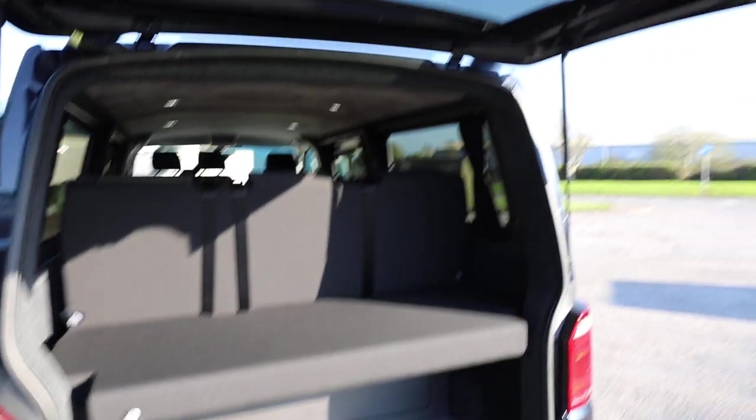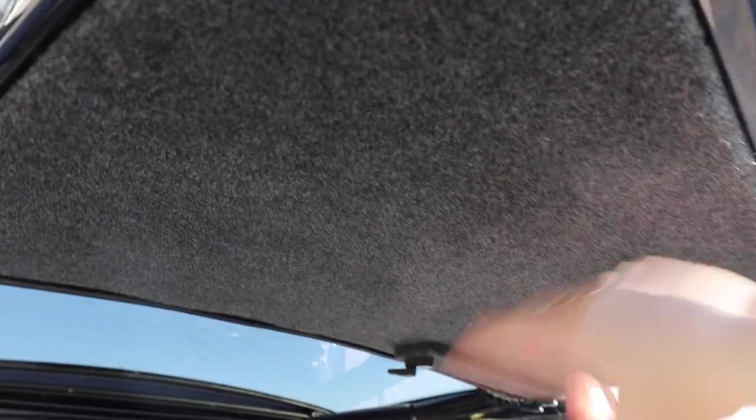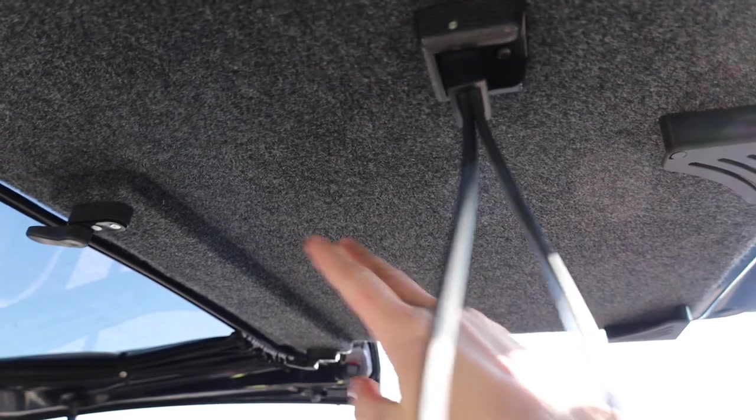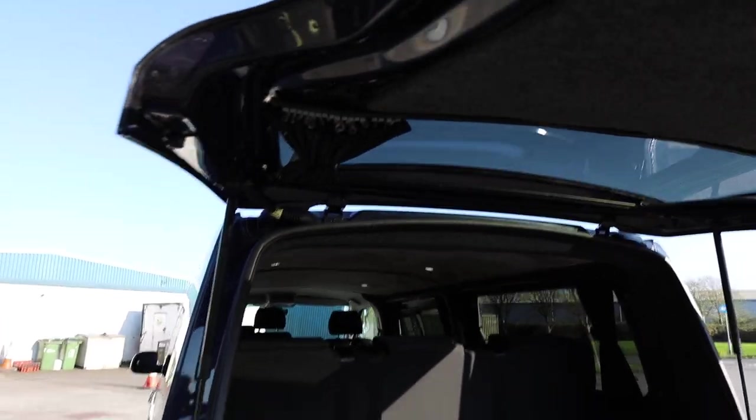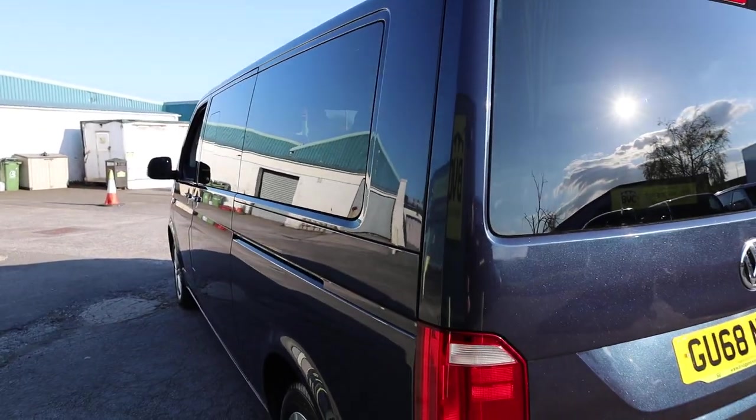Shutting the tailgate — one other thing I'd like to show you: it's carpeted inside the back of the tailgate, and this is the placement for the table, which slots nicely in there. You've also got curtains on the tailgate just there.